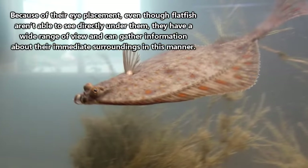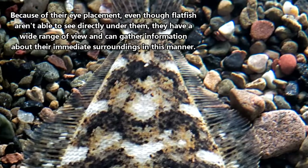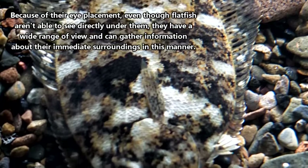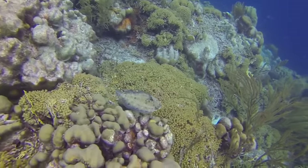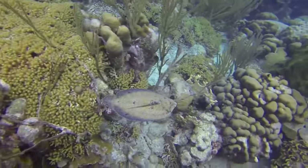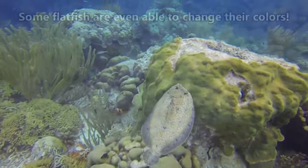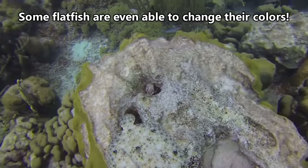The side of the flatfish's body that will become blind will slowly fade to white in color, and the side with both eyes, which ultimately becomes the flatfish's top side, takes on the color of its environment. Flatfish live on the bottom of their watery habitat and use camouflage to blend in with their surroundings. They can be almost impossible to see once they've taken on the correct color pattern. This blending in is perfect for avoiding predators, but also for ambushing prey.